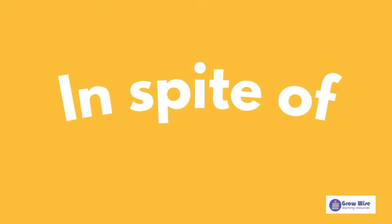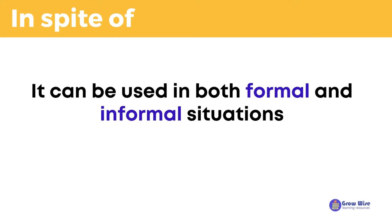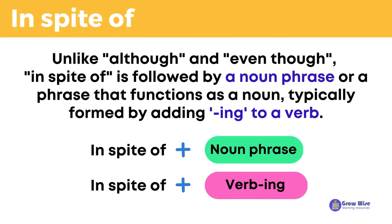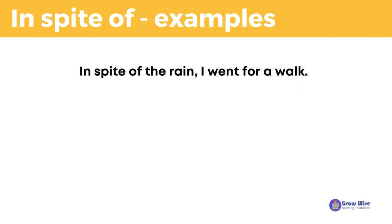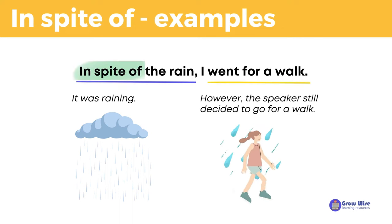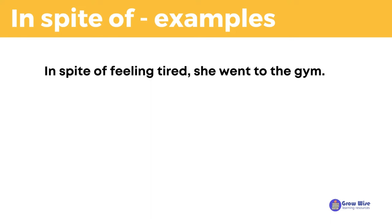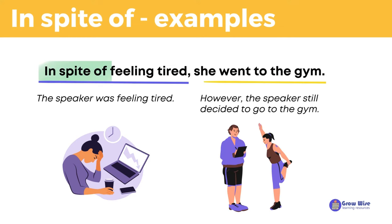In spite of means regardless of, or not affected by. It can be used in both formal and informal situations. Unlike although and even though, in spite of is followed by a noun phrase, or a phrase that functions as a noun, typically formed by adding -ing to a verb. For example: in spite of the rain, I went for a walk — meaning that even though it was raining, the speaker still decided to go for a walk. In spite of feeling tired, she went to the gym — meaning that even though the speaker was feeling tired, she still decided to go to the gym.